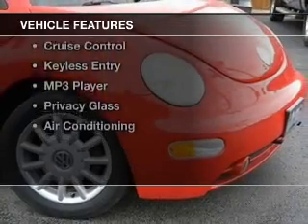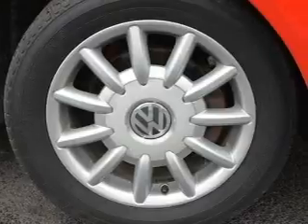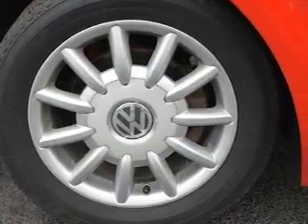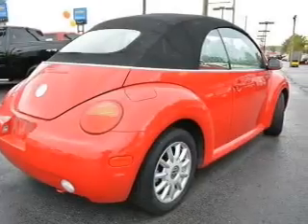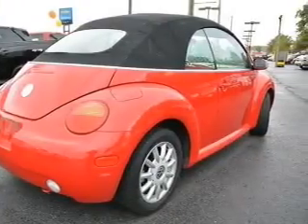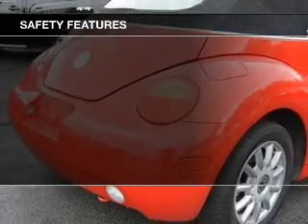The features include a power convertible top, a premium sound system, aluminum rims, tilt-and-telescopic steering wheel, an alarm system, cruise control, keyless entry, an MP3 player, privacy glass, and air conditioning. Safety was made a priority with these features.